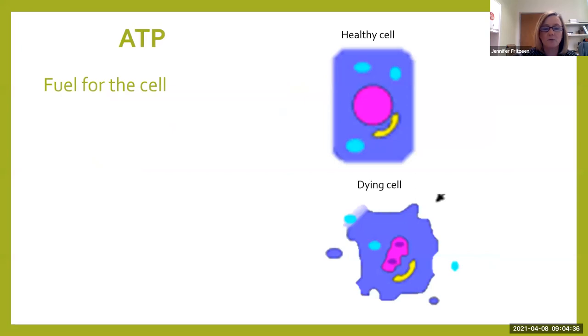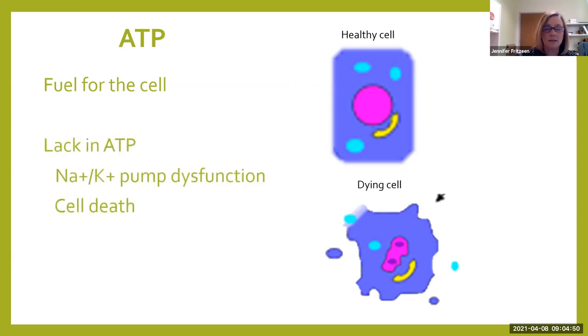ATP is fuel for the cell — kind of like food and water that you take in. In order to keep yourself going, you need fuel. A healthy cell has enough oxygen, and those dying cells are going to have a lack of ATP. If cells don't have enough oxygen or enough energy, your sodium-potassium pump is not going to work. We're going to have sodium and potassium shifts, and it's going to result in cell death.